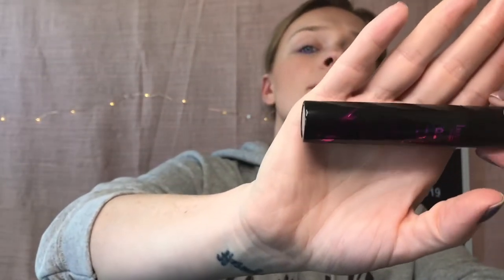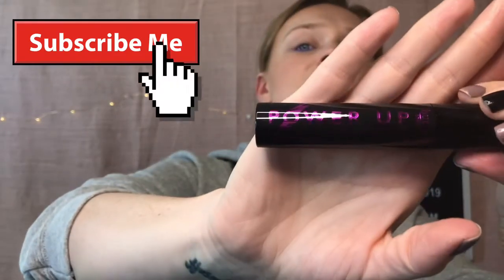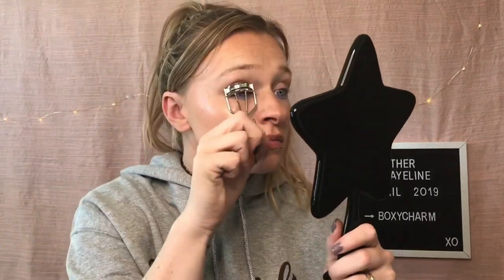Next in here I got the Butter London Power Up Mascara. This retails for $20. There's the packaging — very, very big packaging — and there is the applicator. So let's go ahead and put this on because I actually do not have any mascara on yet. I am in love with this mascara. Seriously, where has this been my whole life?